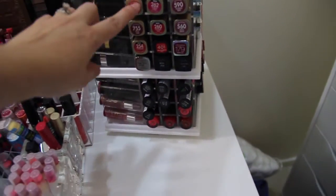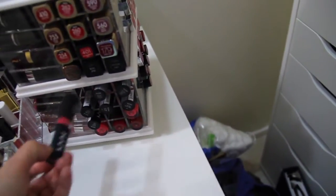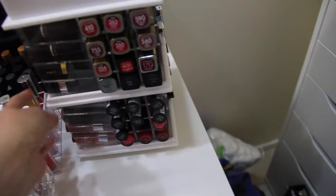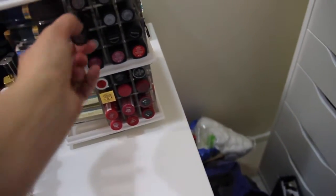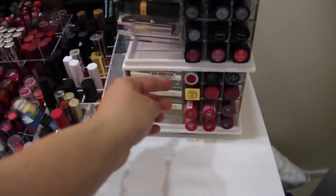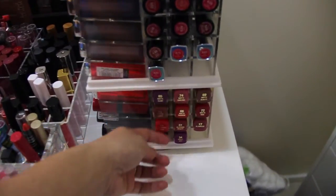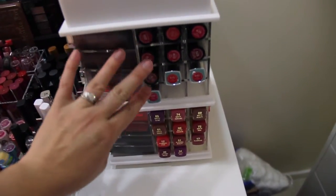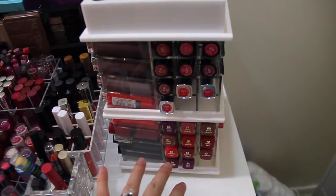I have L'Oreal, NYX, MAC — I can't see without my glasses — but I just kind of put them in order by brand. I'm going to reorganize into color order.